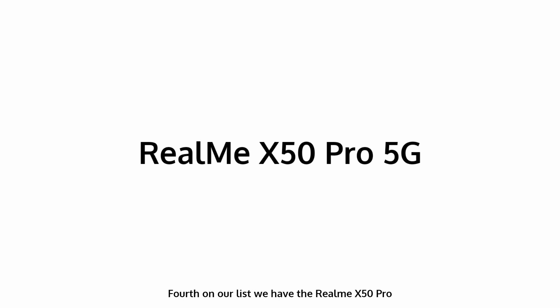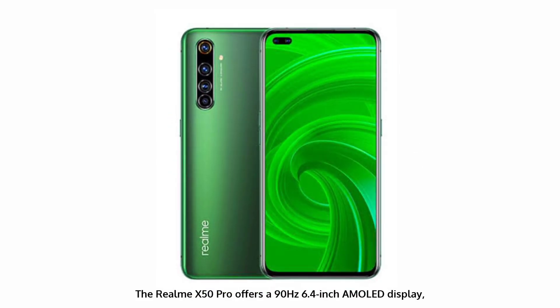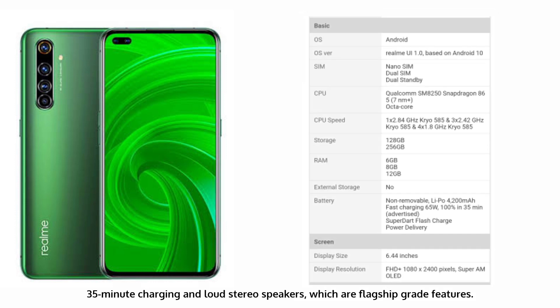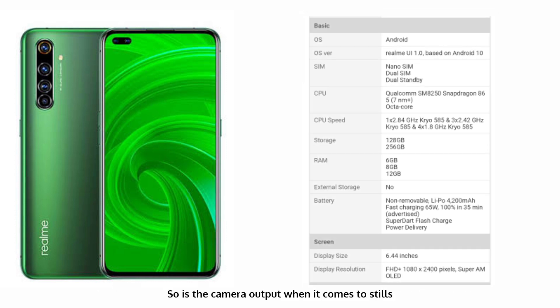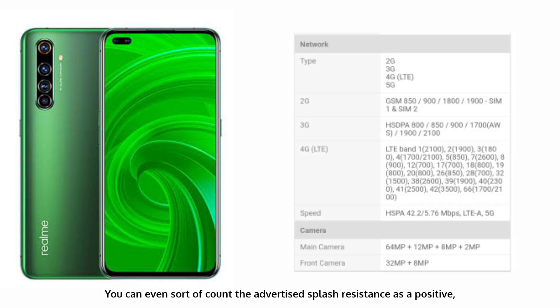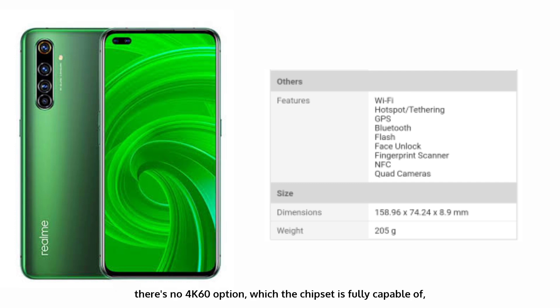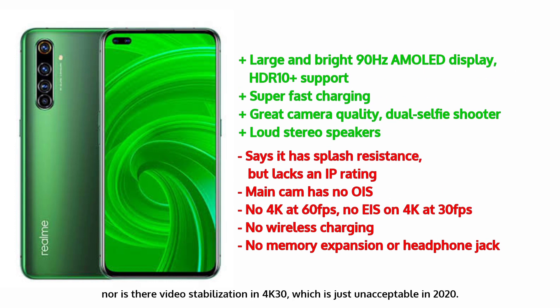Fourth on our list, we have the Realme X50 Pro. The Realme X50 Pro offers a 90Hz 6.4-inch AMOLED display, 35-minute charging, and loud stereo speakers — all flagship-grade features. The camera output is strong for stills, and the dual selfie camera can even beat most true top-end handsets. You can sort of count the advertised splash resistance as a positive, though there's no official IP rating. It's not all great on the X50 Pro — there's no 4K60 option, which the chipset is fully capable of, nor is there video stabilization in 4K30, which is unacceptable in 2020. There's also no headphone jack, but still a well-deserved placement for the X50 Pro.